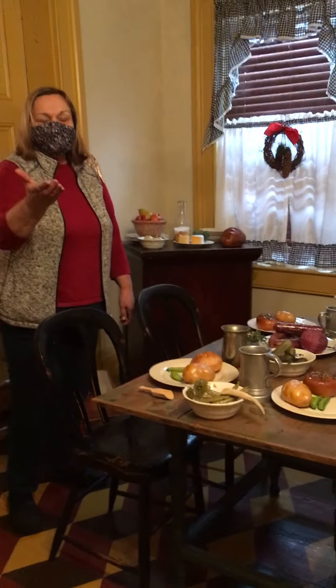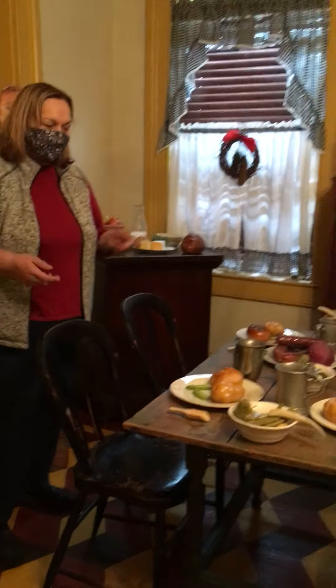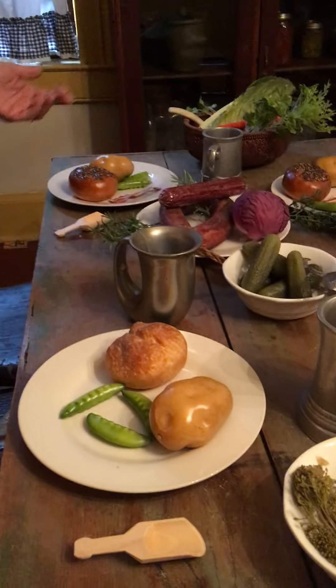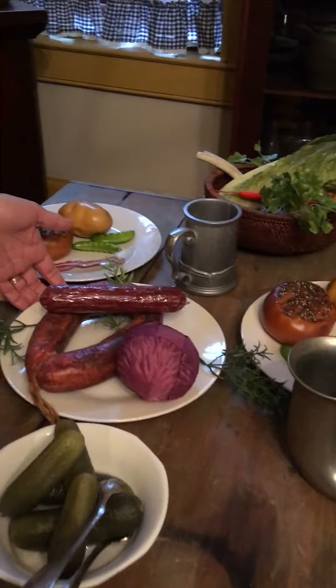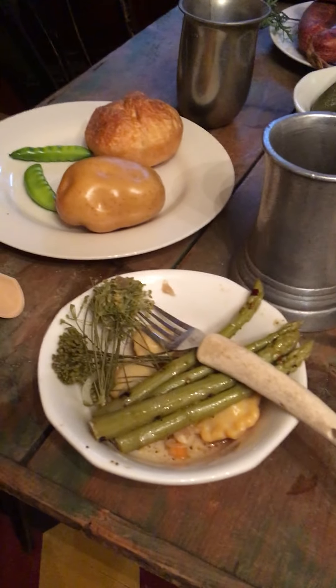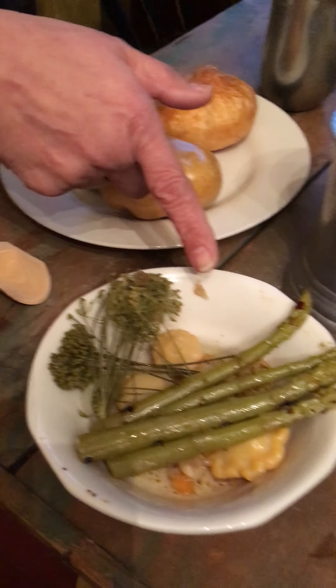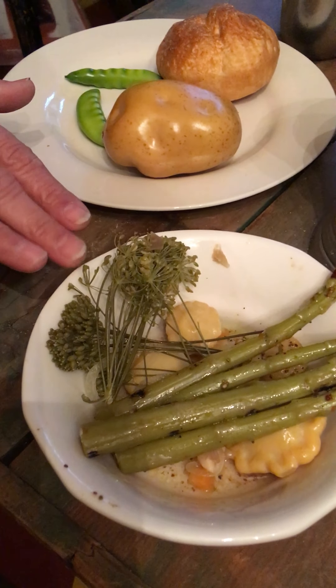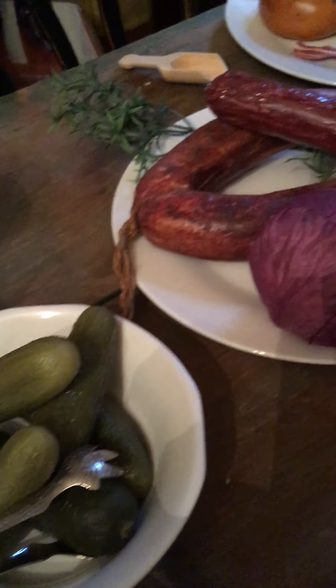By using the implements shown before and the other utensils, it's time to sit down to eat at the tavern. On the table here we can see various kinds of bread, potatoes, bacon, and the sausage that was made using the sausage maker. We also have things that were pickled, because that was a way of preserving things — pickled asparagus, small squash, and the herb used here was dill. We also have pickles, a good addition to a meal throughout the year.